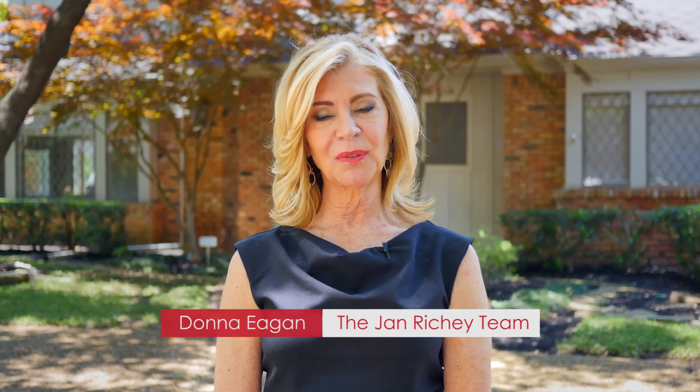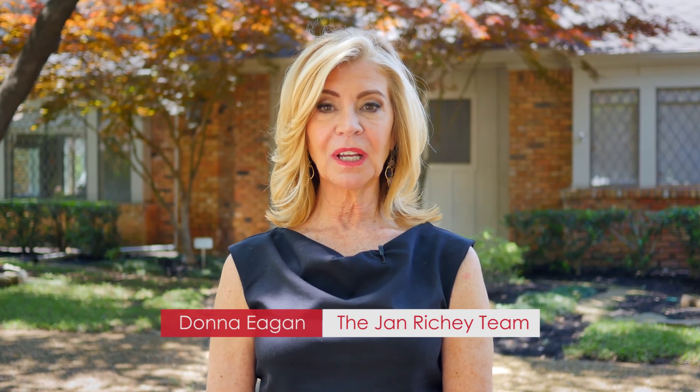Hi everyone, I'm Donna Agin with the Jan Ritchie Team Keller Williams. I'm at our listing at 2009 Wing Point Lane. I'd like to give you a tour. Follow me.